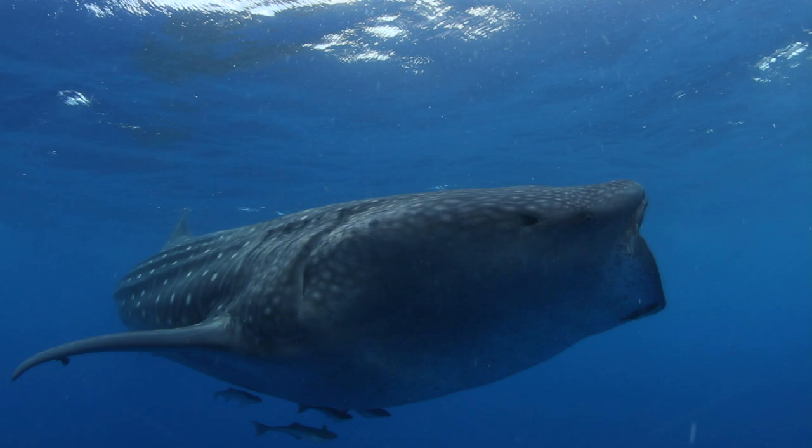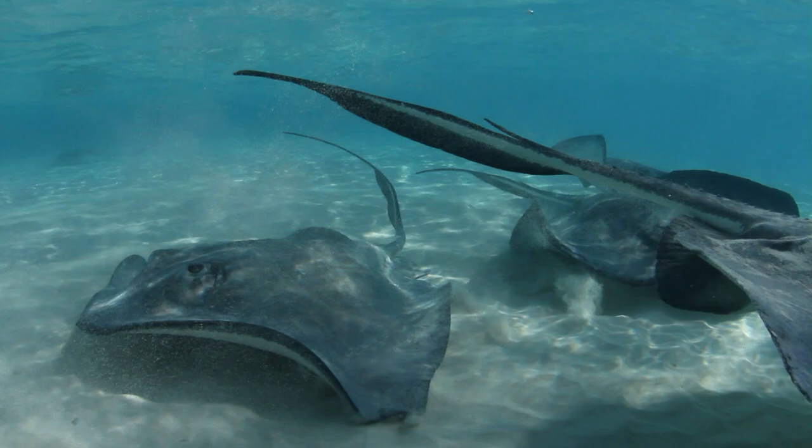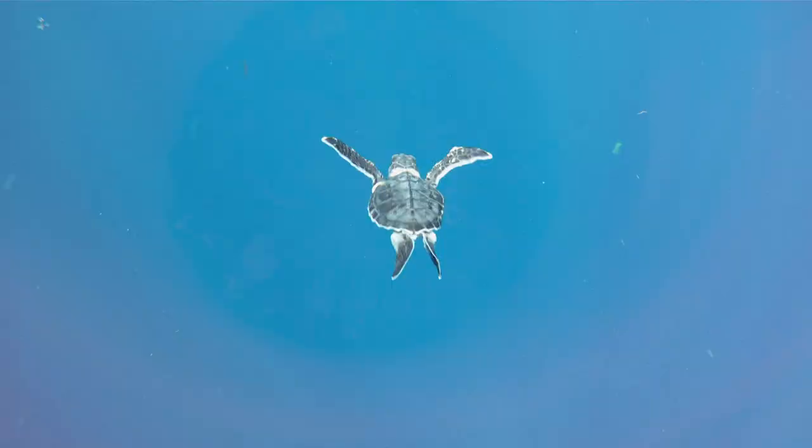We'll investigate the coral reef environment, we'll travel across reefs with parrotfish, and then meet the largest fish in the sea. Plus, you'll take flight with frigate birds, see a city of stingrays, and watch in wonder as baby sea turtles swim for the very first time.